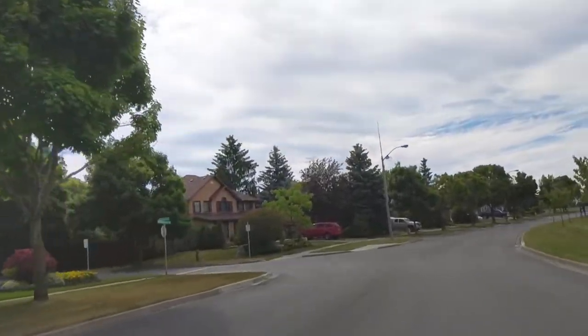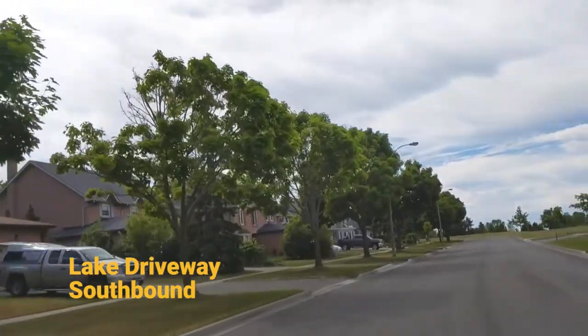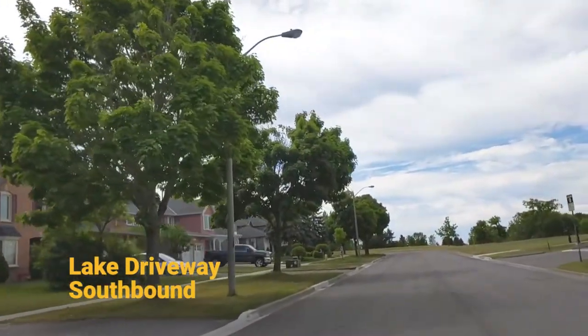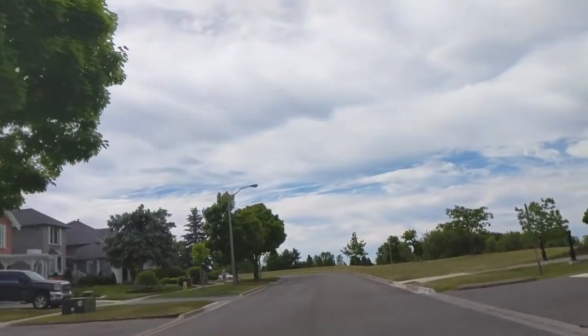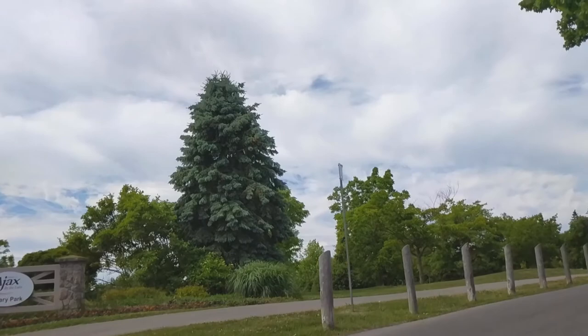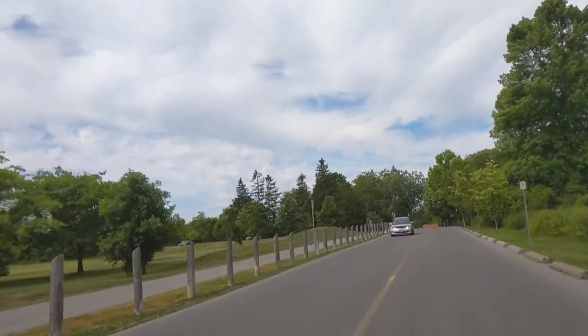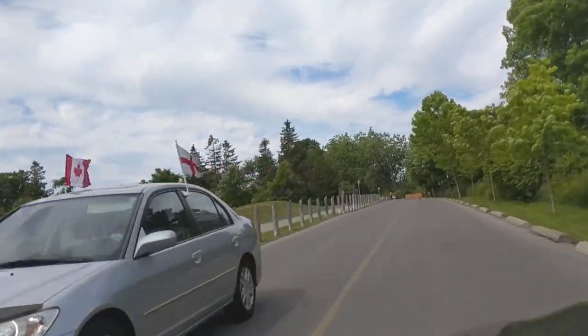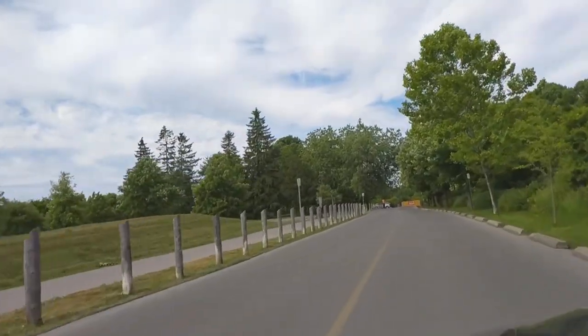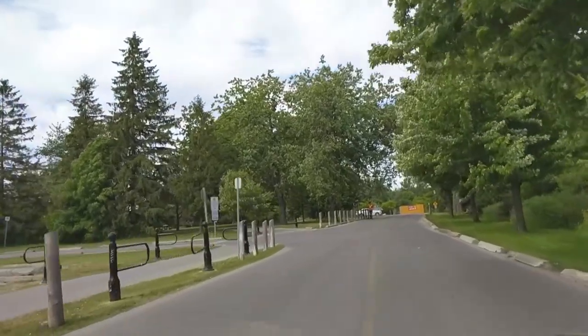Hey everyone, this is just a quick video on how to get into Rotary Park in Ajax if you're wanting to launch your kayak or canoe. So you head down Lake Driveway southbound, turn into Rotary Park, head down this little road — you can see on the left here this is how you would enter into the rest of the park, but you keep on heading straight down to the boat area.